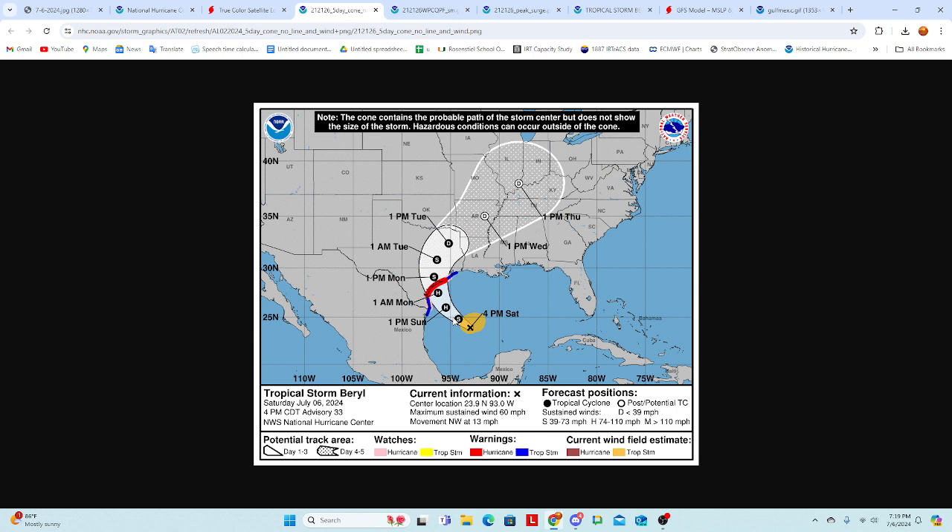That said, unfortunately Beryl will likely be one of those cases of rapid intensification right up to the coastline. It's going to be interacting with an upper-level trough that is moving to the east just north of Texas, and that is going to give it juice. It works in a weird way — upper-level systems interacting with storms approaching landfall in the Gulf tend to give them an oomph that makes them rapidly intensify all the way up to the coast.